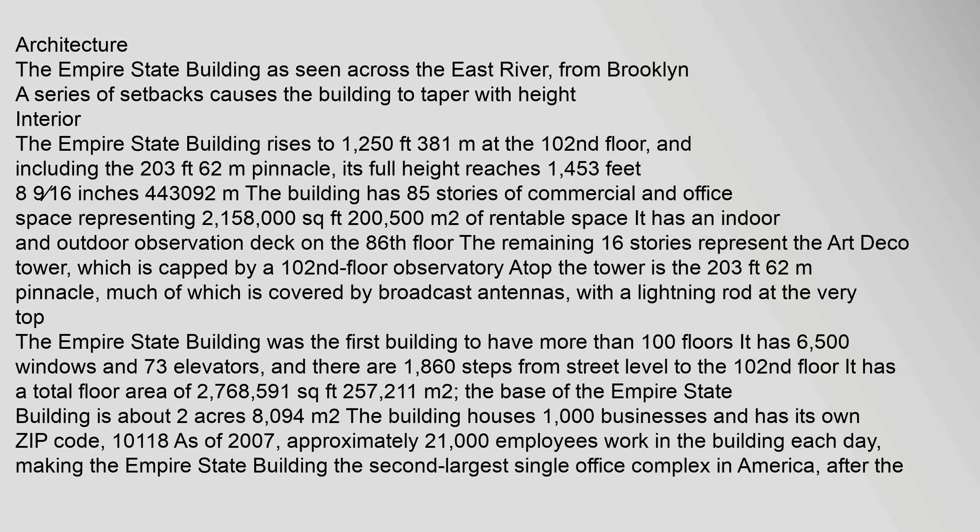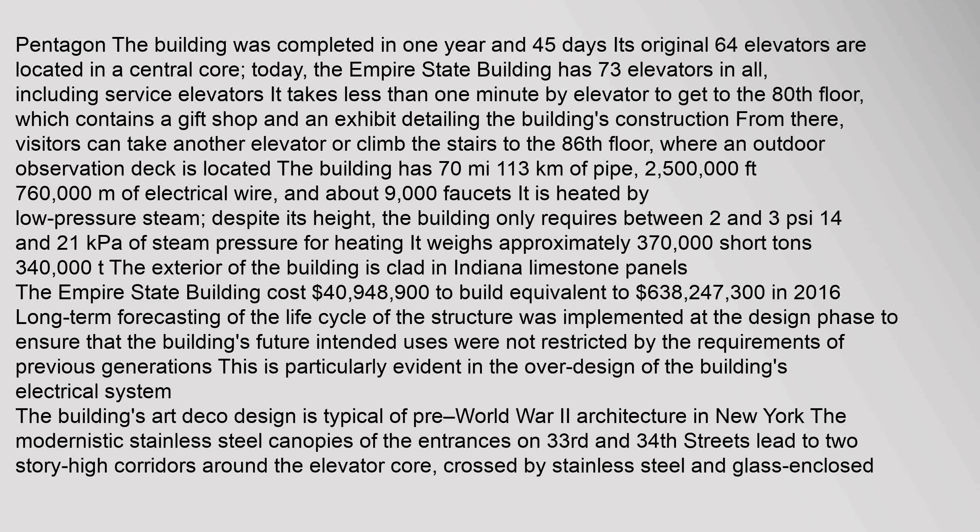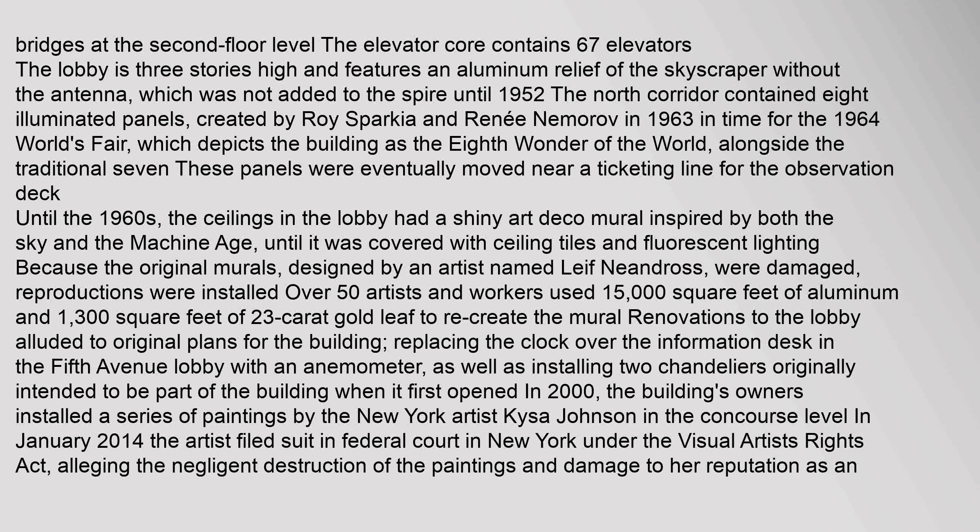A series of setbacks causes the building to taper with height. The Empire State Building rises to 1,250 feet. The elevator core contains 67 elevators. The lobby is three stories high and features an aluminum relief of the skyscraper without the antenna, which was not added to the spire until 1952. The North Corridor contained eight illuminated panels, created by Roy Sparkia and René Nemorov in 1963 in time for the 1964 World's Fair, which depicts the building as the eighth wonder of the world, alongside the traditional seven.